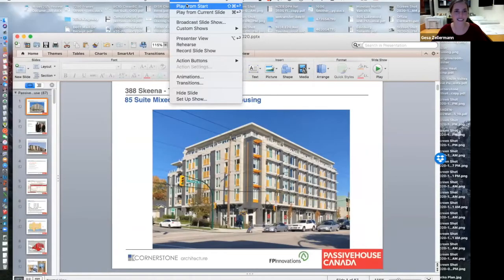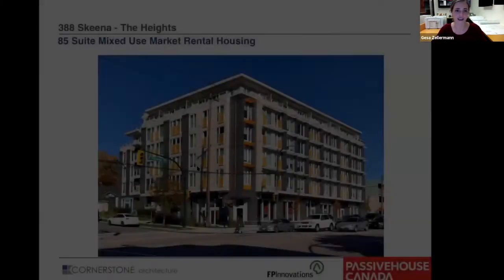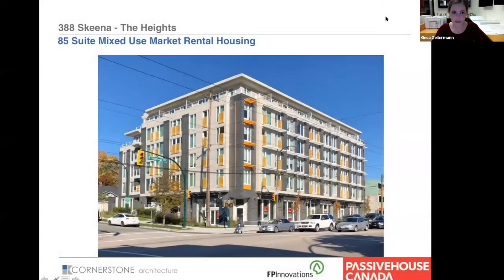We have a lot of flights and not a lot of time, so we're going to fly through it. But then we have some time afterwards for answering questions in chat. We'll be presenting the Heights.